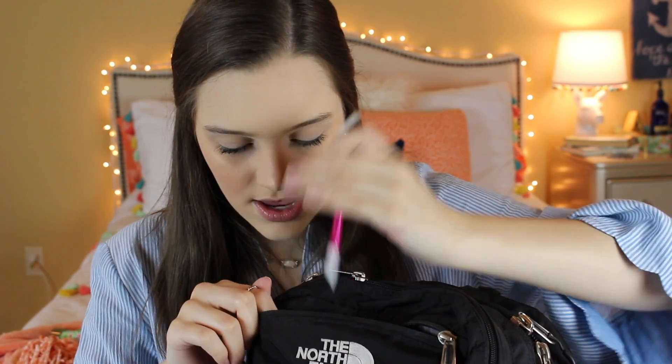In this front pocket — I haven't cleaned out my backpack all year, so I don't really know what's in here. I have some earphones, I have a pencil, and a magnet that says 'Let all you do be done in love' — 1 Corinthians 16:14. I love this magnet. I was supposed to put it in my locker but I forgot to do that.